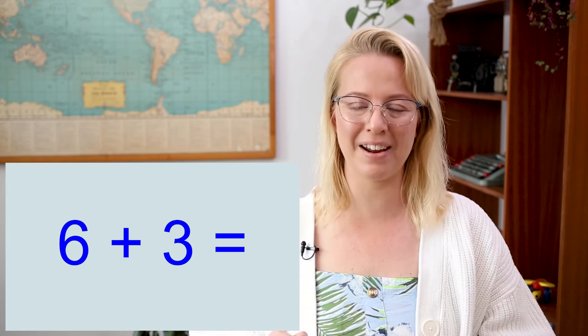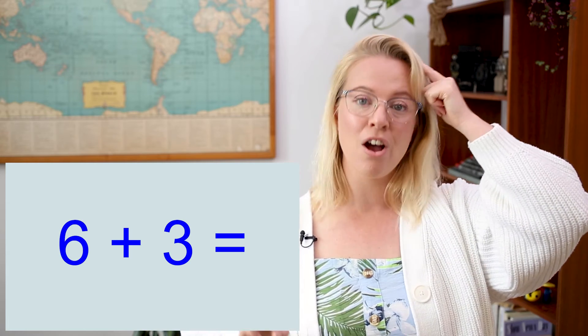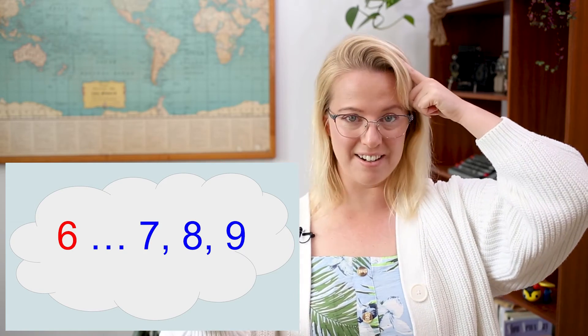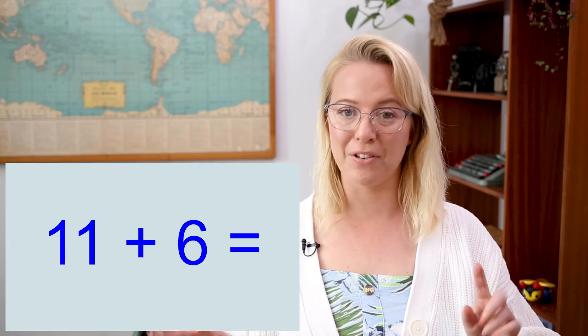Here's another equation: six plus three. Which number is bigger? Six — correct! So I'm going to put six in my head and add three onto the number six: seven, eight, nine. So six plus three equals nine.